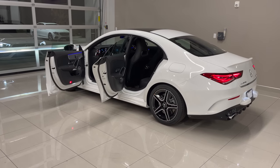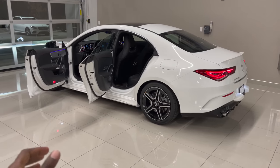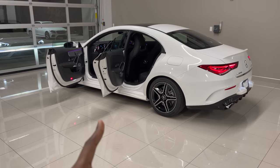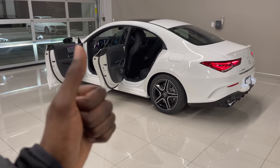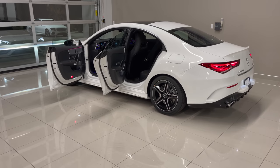And that's a brief look at the 2021 Mercedes-AMG CLA 35 Coupe. If you like this video, please consider subscribing, give this video a big thumbs up, and see you on the next one. Until then, stay positive but test negative.